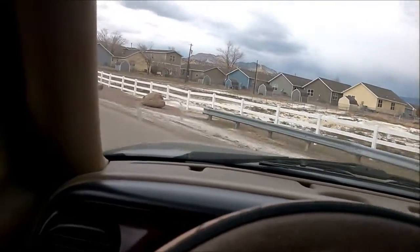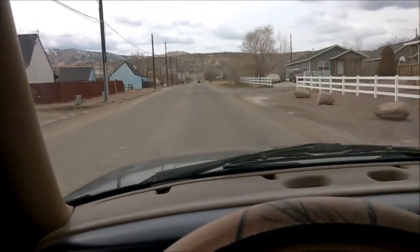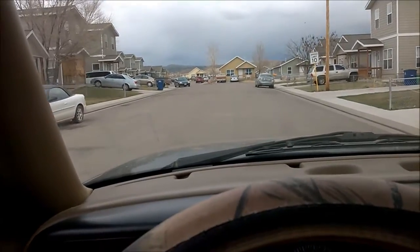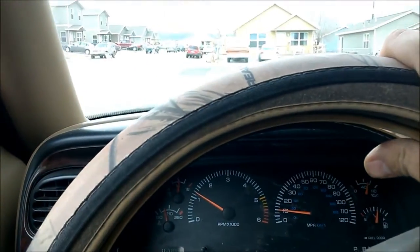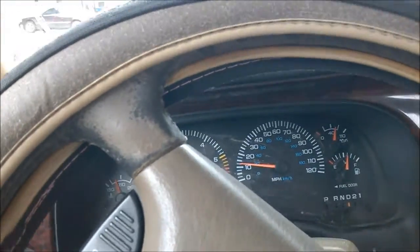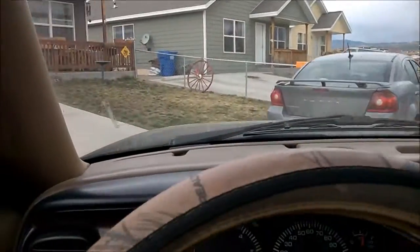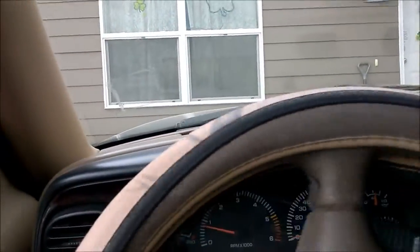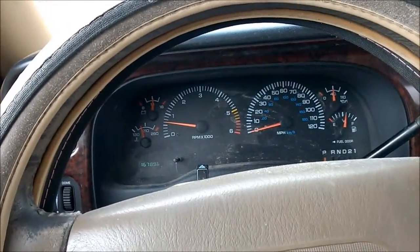Speaking of the 5.9 Cummins, there's one that just passed me. I'm getting ready to pull into park here. All right guys, you guys have a good day.